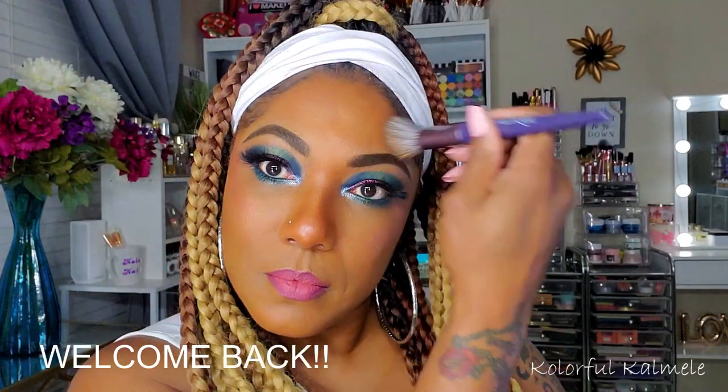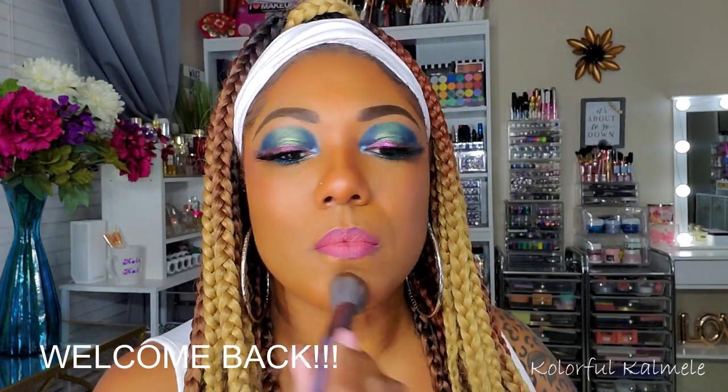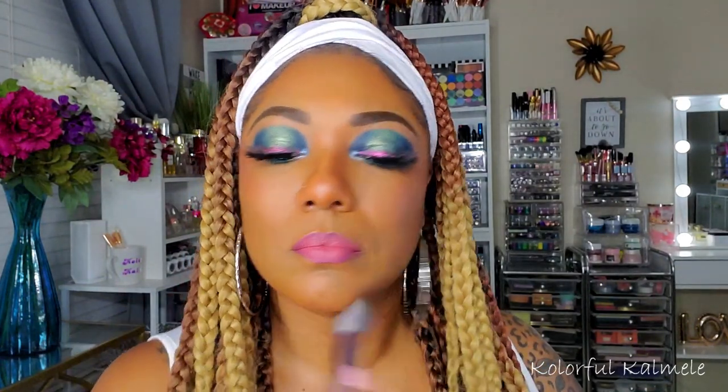Hi you guys, welcome back. Today was not really the best day for me — wasn't feeling that great. So I decided that maybe if I put on some makeup and have some fun, it'll help me feel a little bit better. So this is the look I came up with today. Let's go ahead and jump right in — this is what we're starting with, feeling a little glum.